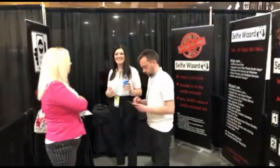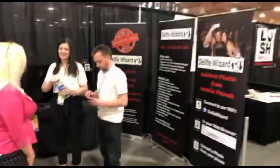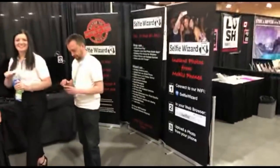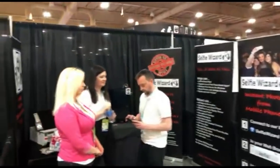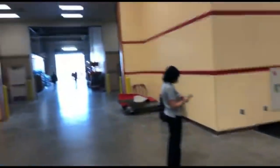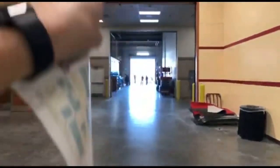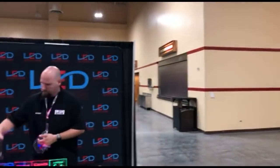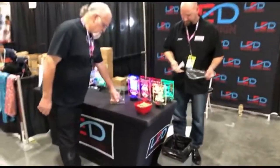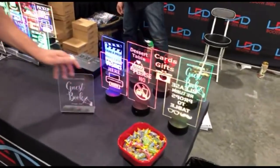Selfie Wizard is right there — go check them out. For those from Minnesota, this is lovely weather — no snow and above zero temperatures. LED Booth Sign is next — custom illuminated signs with some cool little glow signs that you can have custom made by uploading everything on their website at LEDboothsigns.com.